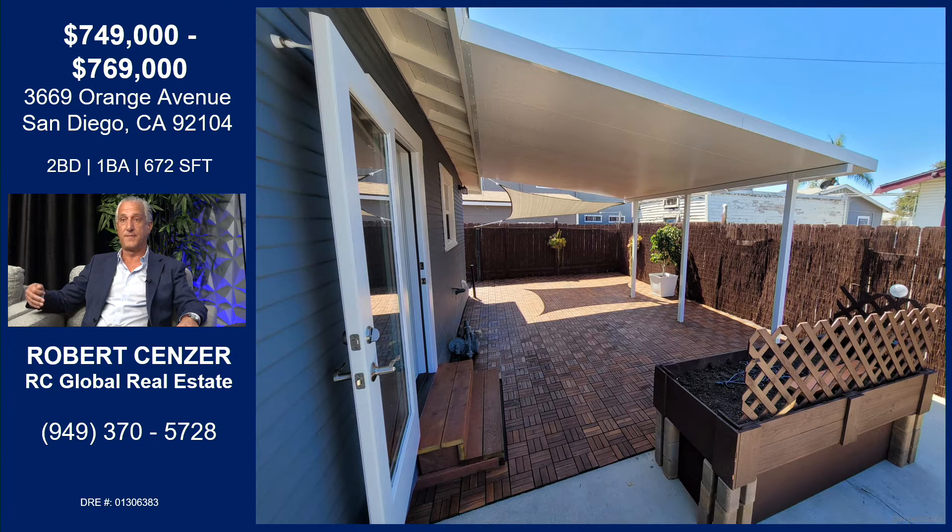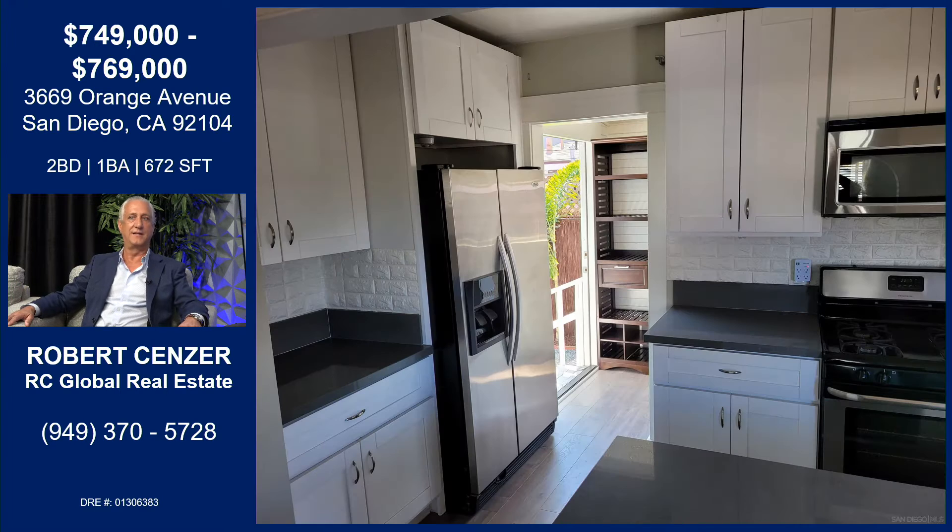Most North Park craftsman homes you can only enter from the front or from the back. This has this door right from the dining room — makes it great for entertaining outside. And with that wood floor out there, it makes it an extension of the interior to the exterior. Exactly. And people like to entertain, especially in San Diego.